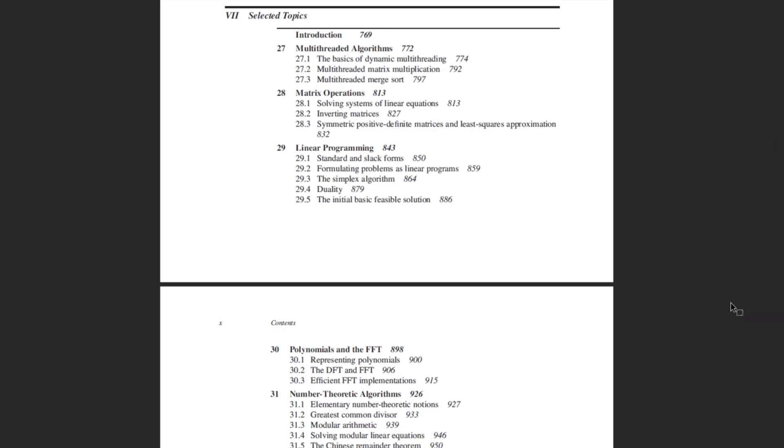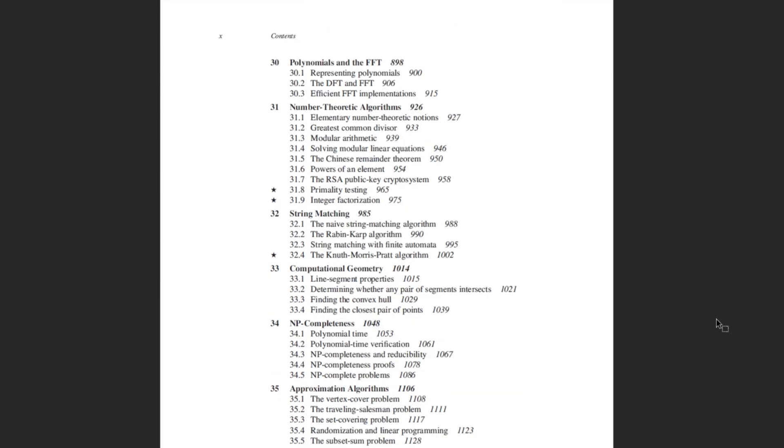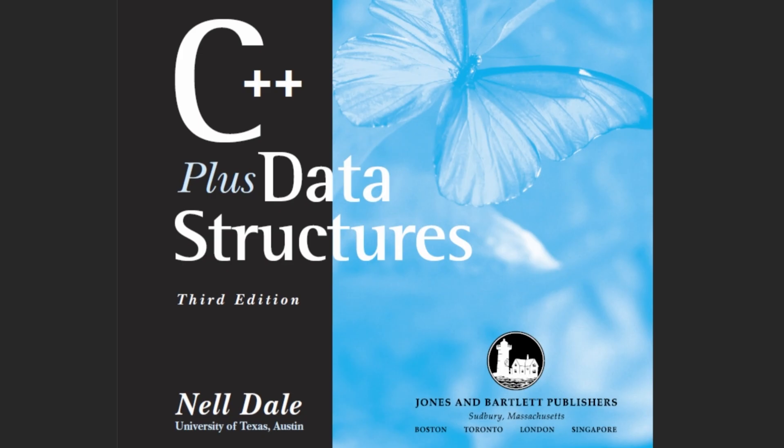It then gets into more obscure algorithms — you don't need to learn all of them. A lot of those chapters can be used for reference if you ever need to revisit a topic in the future. It does get pretty complex, so definitely not for the faint of heart, but overall one of the best books for algorithms out there.